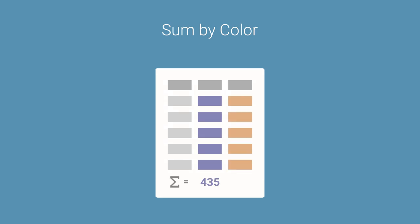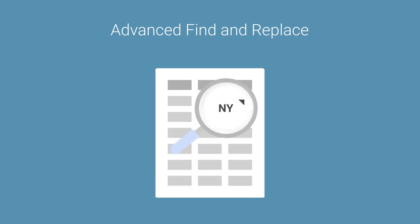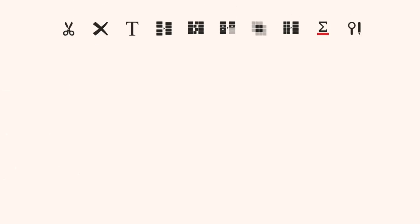Merge cells without losing data too. Count cells of a particular color. Find and replace in positions hidden to the naked eye — formulas, links, errors, notes.